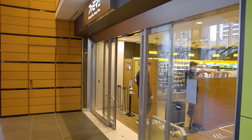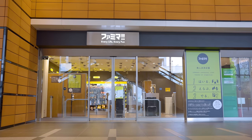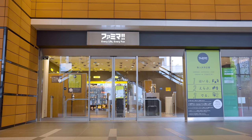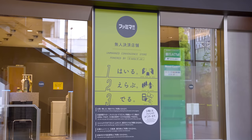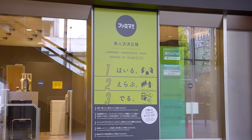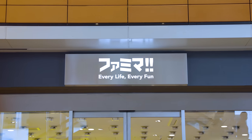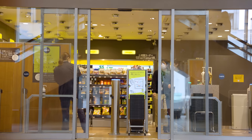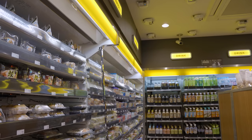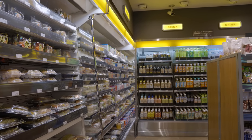On April 1st, 2021, popular convenience store chain Family Mart opened the first of a new line of unmanned stores on the ground floor of Sapia Tower, just next to Tokyo Station. It's now taken convenience to such a high level that it will have you saying out loud, 'Every life, every fun.' When you enter the store, you'll pass through an electronic gate that will register that a new customer has begun shopping. After that, you'll get the same high-level experience that Japanese convenience stores have become famous for.